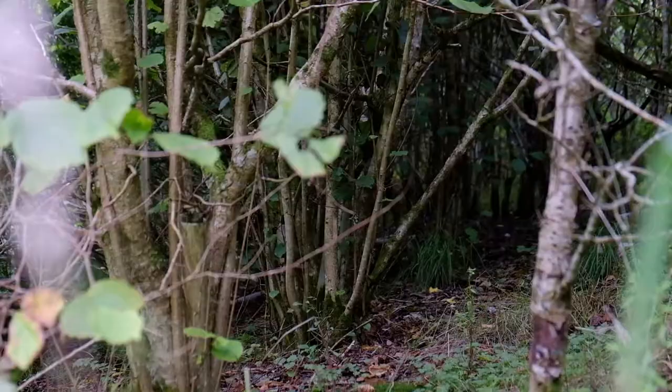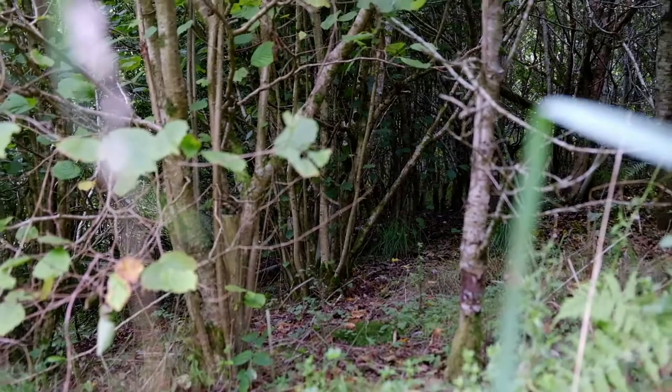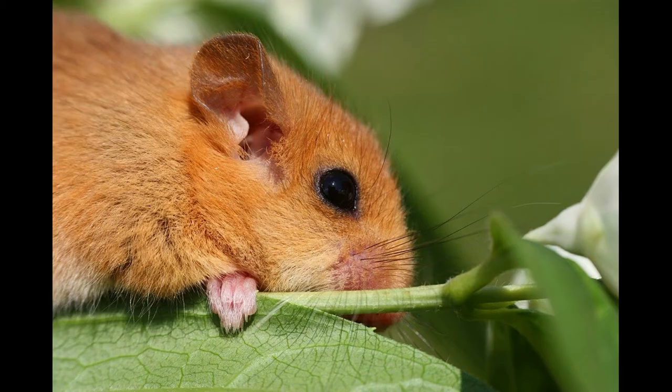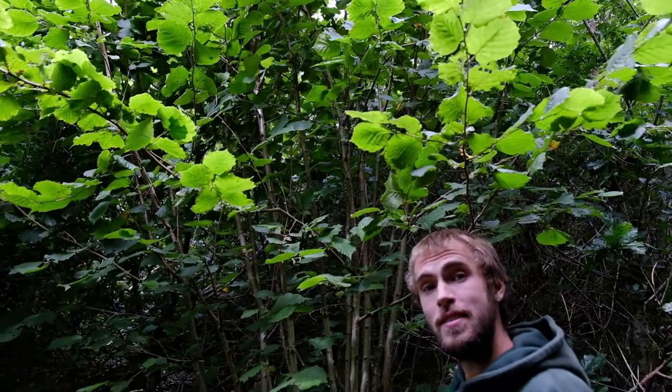Hazel coppice is particularly common as an understory in mixed deciduous woodland. This hazel coppice is very beneficial for wildlife — dormice in particular rely on hazel trees as their habitat. It's quite a small tree, up to about 12 meters, and its bark is this pale grey to pale brown.